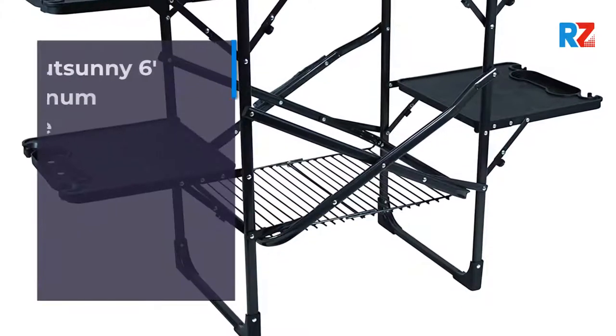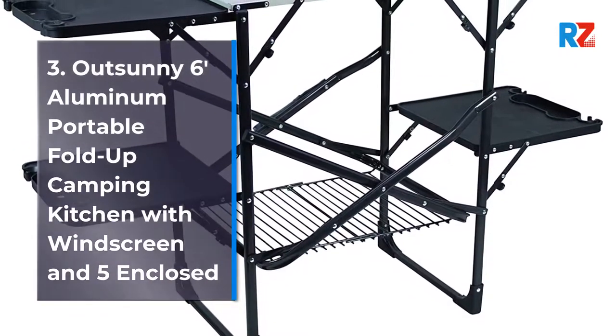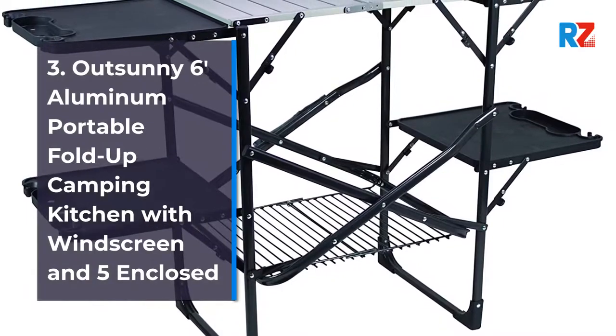3. Out Sunny 6 Aluminum Portable Fold-Up Camping Kitchen with Windscreen and 5 Enclosed Cupboards.